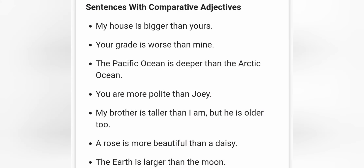Let's see some examples. My house is bigger than yours. The adjective big is formed by consonant-vowel-consonant, so we have to double the last consonant — that's why we have double G: bigger. Your grade is worse than mine. Remember, we are comparing two things: two objects, two animals, two countries. In this case, your grade and my grade. Worse is the comparative adjective for bad. The Pacific Ocean is deeper than the Arctic Ocean.